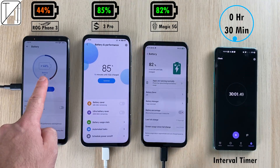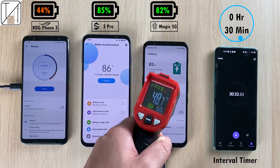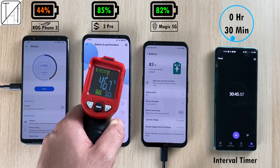At the 30-minute mark: 44% on the ROG Phone, 85% on the Black Shark, and the Red Magic 5G on 82%. Testing heat — the ROG is close to 50 degrees Celsius, being the hottest of the three. The Red Magic is just a little cooler, and the coolest phone is probably the Black Shark 3 Pro.